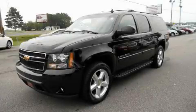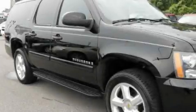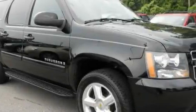This is a 2007 Chevrolet Suburban — for when safety, size, and space are of importance. It has a 5.3-liter 8-cylinder engine and an automatic transmission.